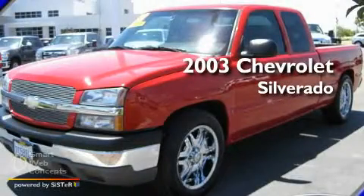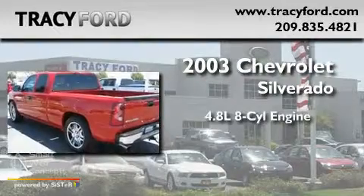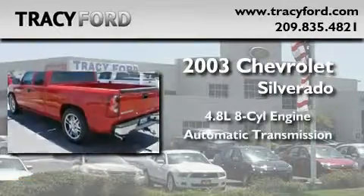This is a 2003 Chevrolet Silverado. It features a 4.8-liter, eight-cylinder engine and an automatic transmission.